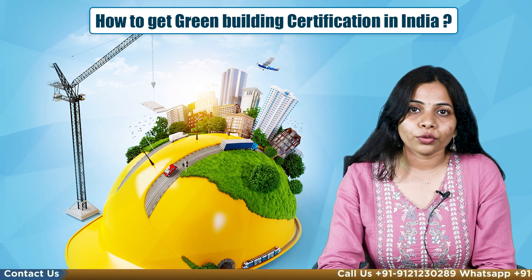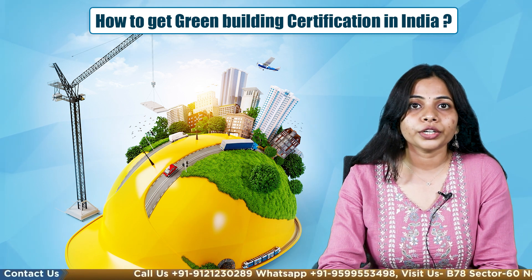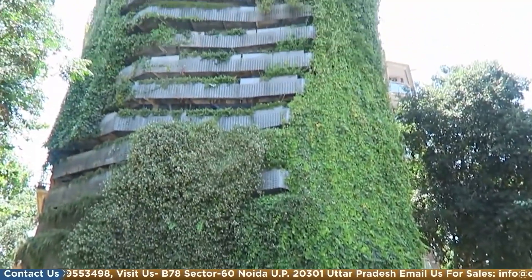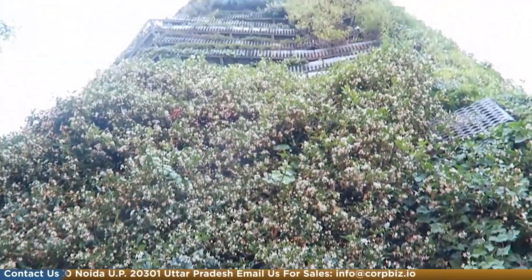Now we will talk about the standards to be maintained for green building certification. First is the design of the building, which should be sustainable. Second is water usage. Third, innovative techniques should be introduced such as water harvesting systems and use of treated water. Next, one should ensure the building is energy efficient.